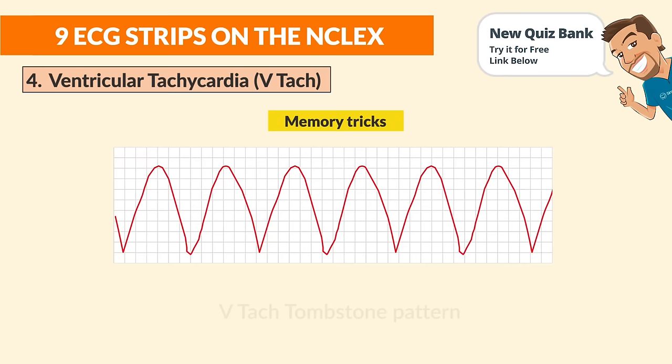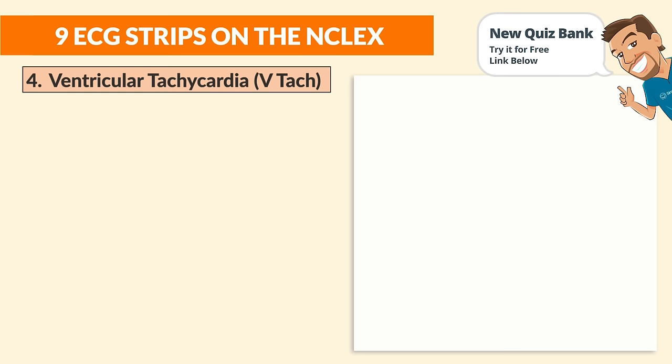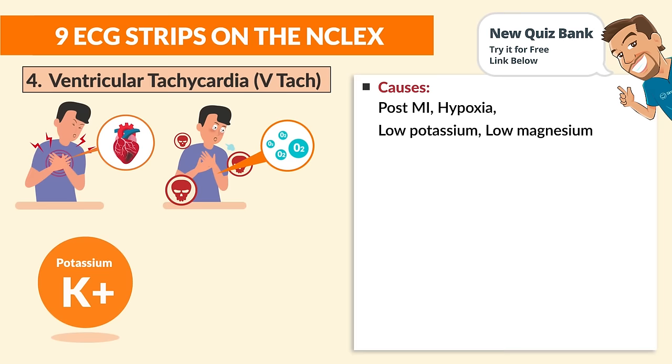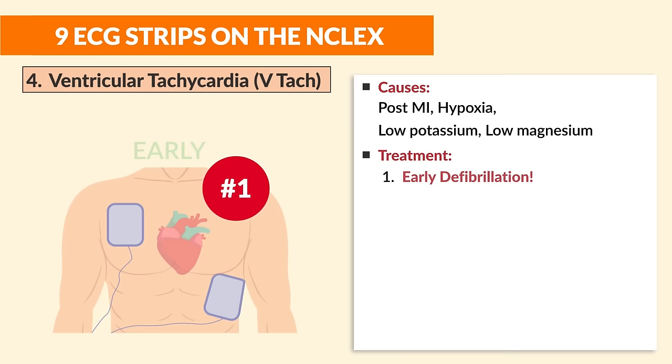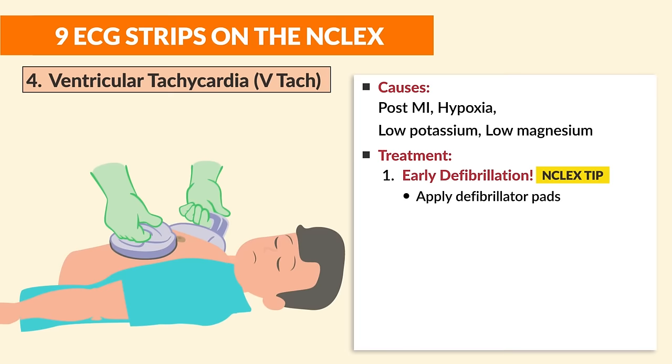Number four is ventricular tachycardia. Memory trick: V-tac has a tombstone pattern — wavy shapes like tombstones. The big cause is post-MI, plus hypoxia, hypokalemia (low potassium), and low magnesium. Memory trick: magnesium mellows out the muscles, so with low magnesium the heart muscles go crazy and wild.